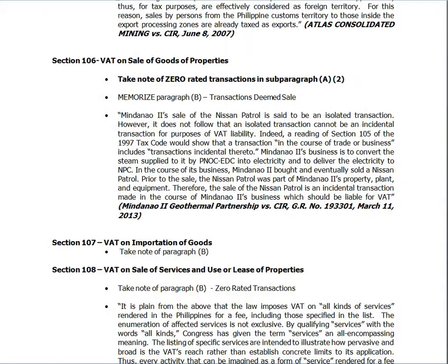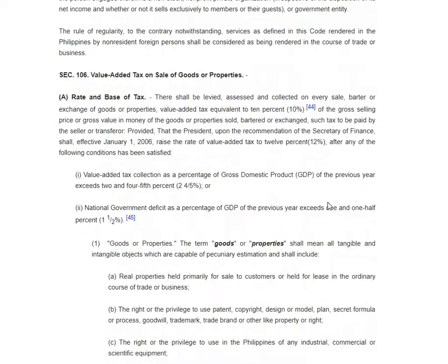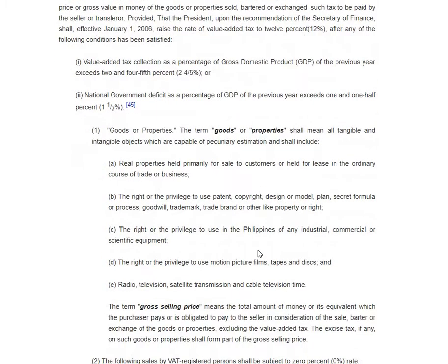We now go to Section 106, VAT on sale of goods or properties. Take note of zero-rated transactions, but before we go to that, let's go to the provision. Section 106 covers the rate and base of tax — that's 12 percent — and there is this definition of goods or properties, so just read this.